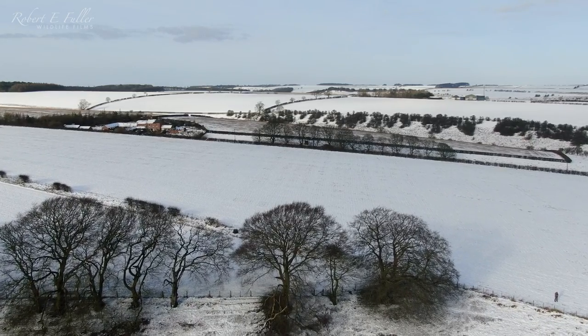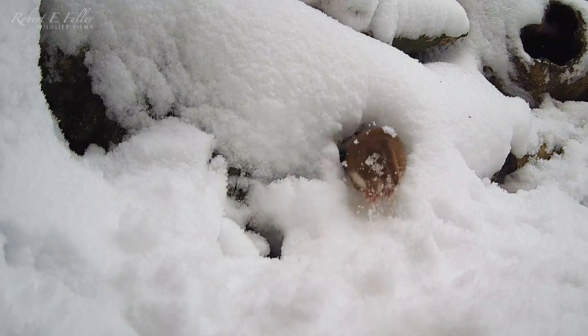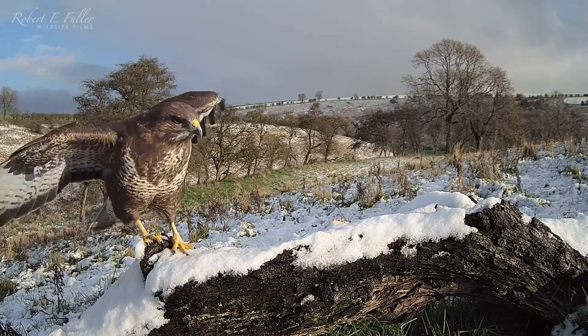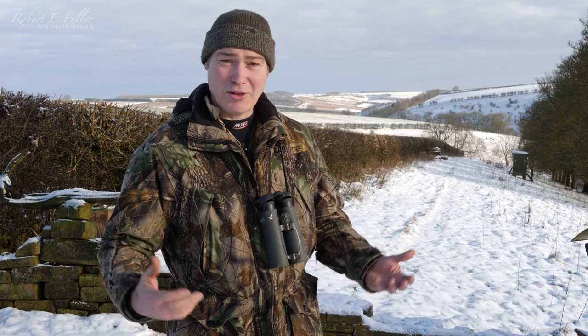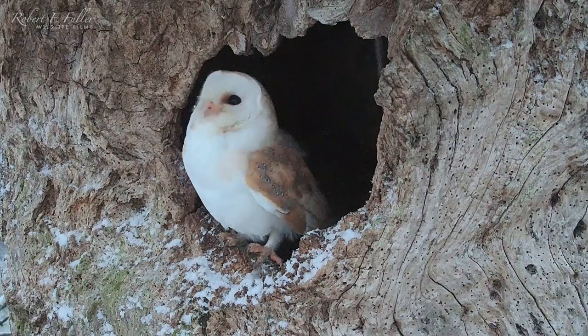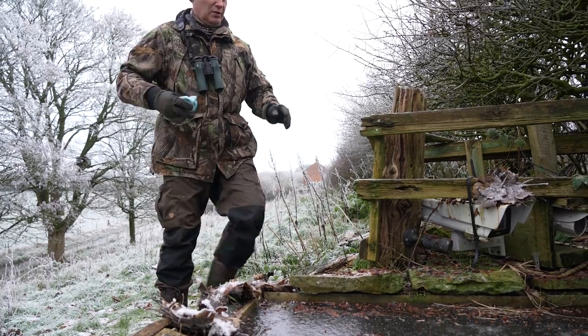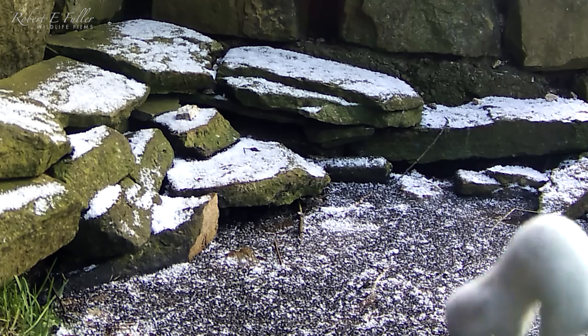When the snow hits here on the Yorkshire Wolds it's really hard for some of the wildlife, while other animals and birds here are actually experiencing snow for the first time. I have a network of over 80 cameras and I've captured some magical moments in this snowy backdrop.